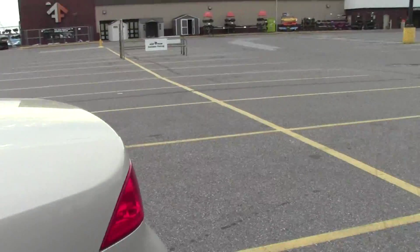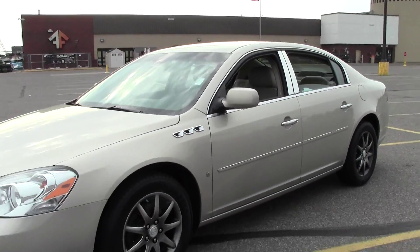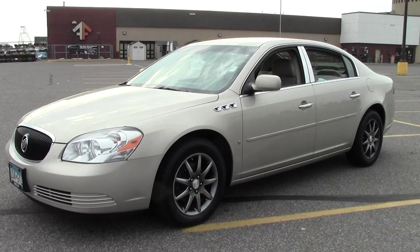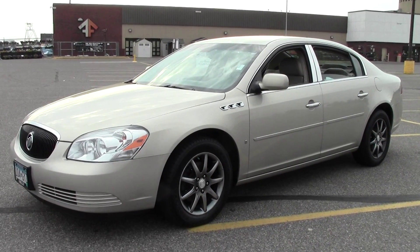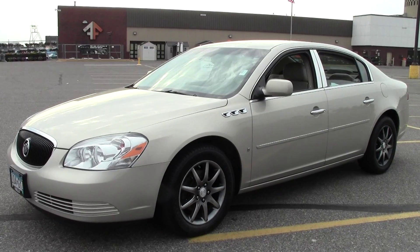So that's the 2007 Buick Lucerne CXL, 102,000 miles, V6. If you have any questions, feel free to call us at 866-455-7638. This vehicle is located at Mills GM in Brainerd Baxter.